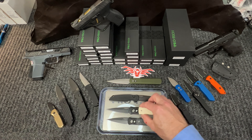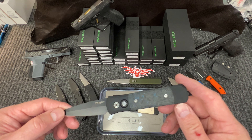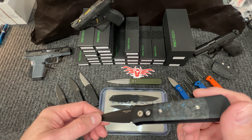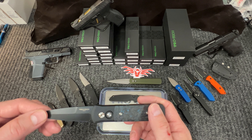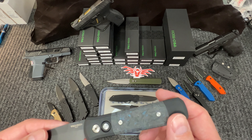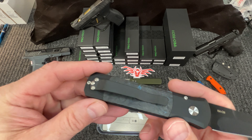Next is the Godson in fat carbon. You can see the blues in the carbon, DLC blade. The fat carbon pattern is called Dark Matter — a very cool pattern on that carbon fiber.